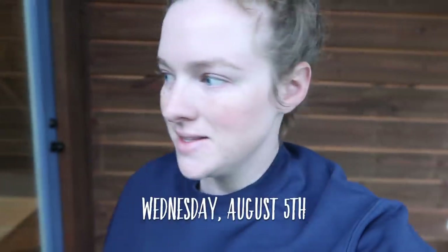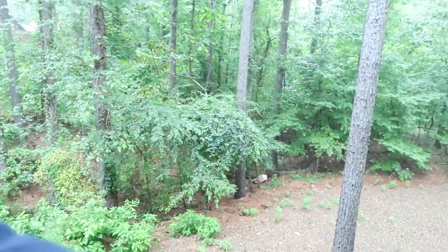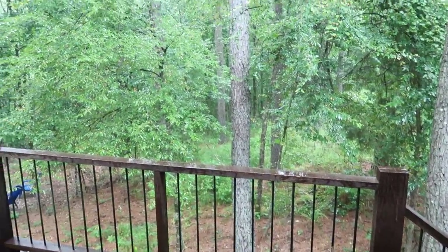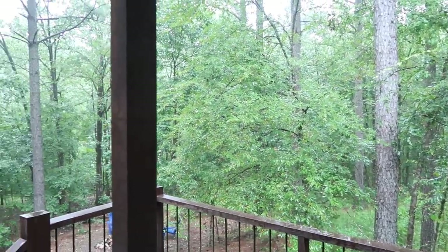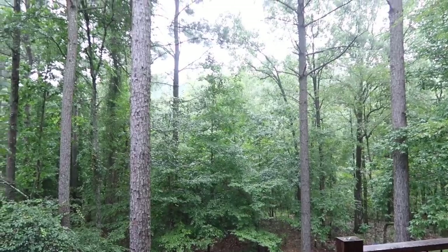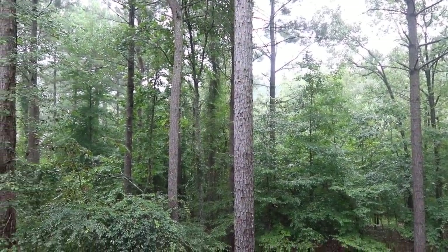Good morning everyone - it's Wednesday morning. We woke up to a big thunderstorm and rain. It is so soothing. Neither of us knew it was going to rain today but we welcome it because it's just so relaxing. Can you hear it just hitting all the different leaves on all the trees? Oh, I just love it.